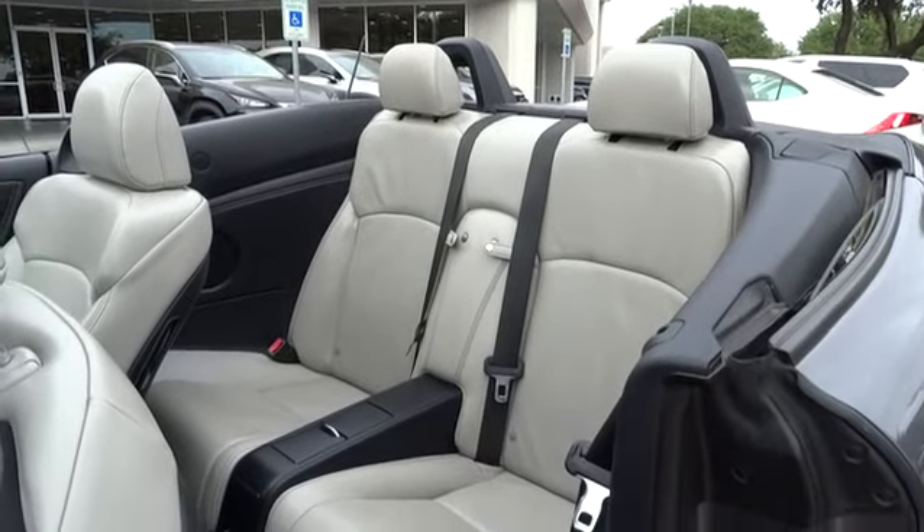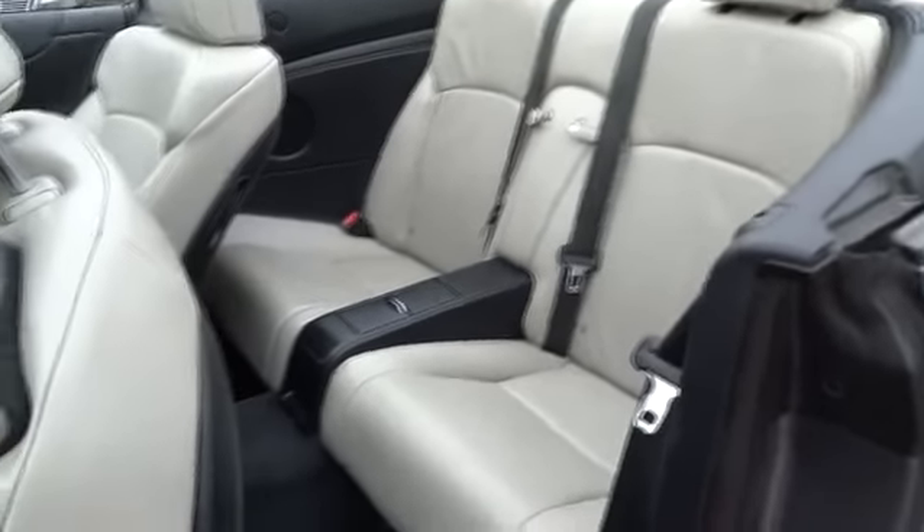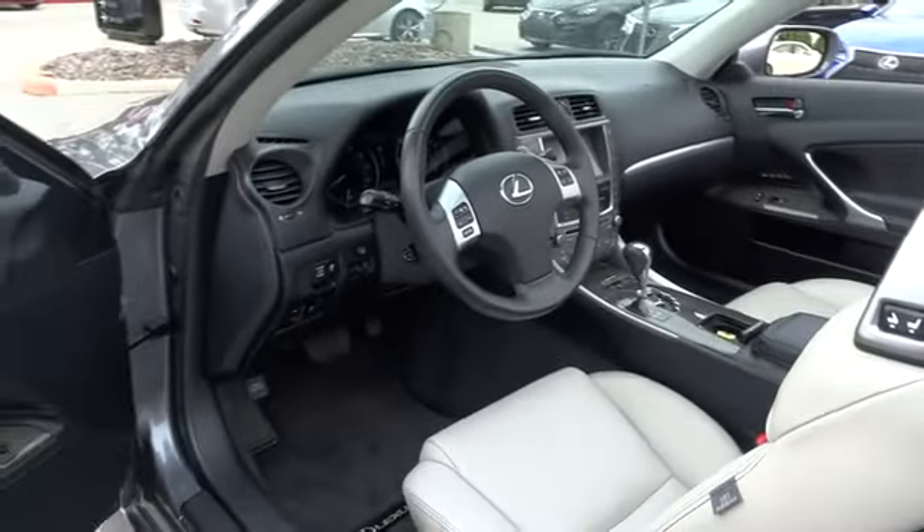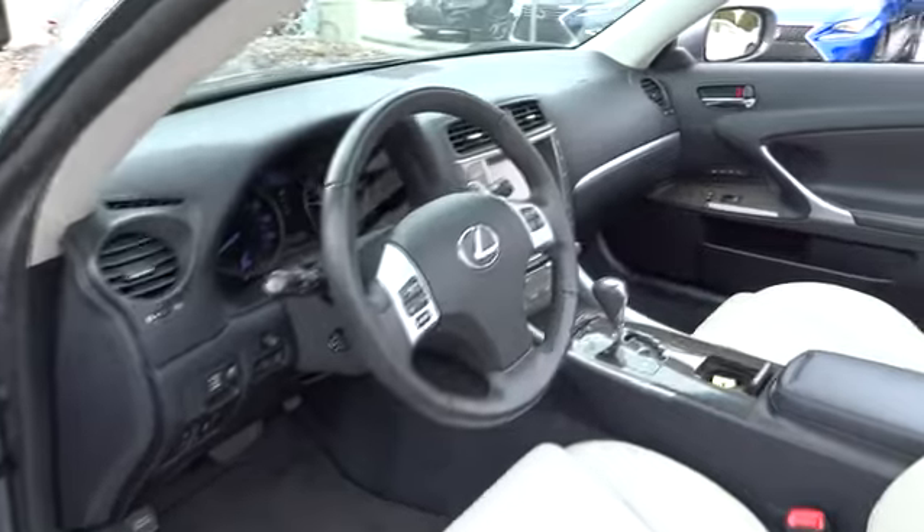This vehicle is Carfax certified, one owner, and qualifies for the Carfax buyback guarantee. Take this vehicle for a spin and see why so many shoppers are now proud owners.